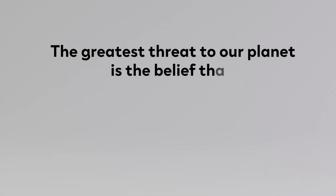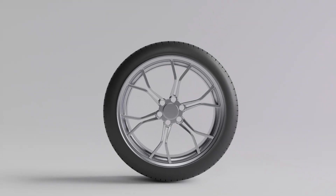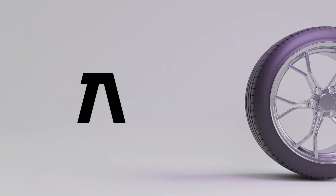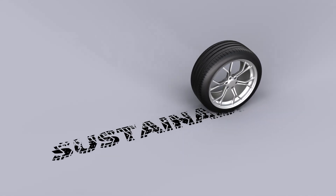The greatest threat to our planet is the belief that someone else will save it. That's why we at Apollo Tires strive to reduce our impact on the environment in everything we do and place sustainability at the core of our future strategies.